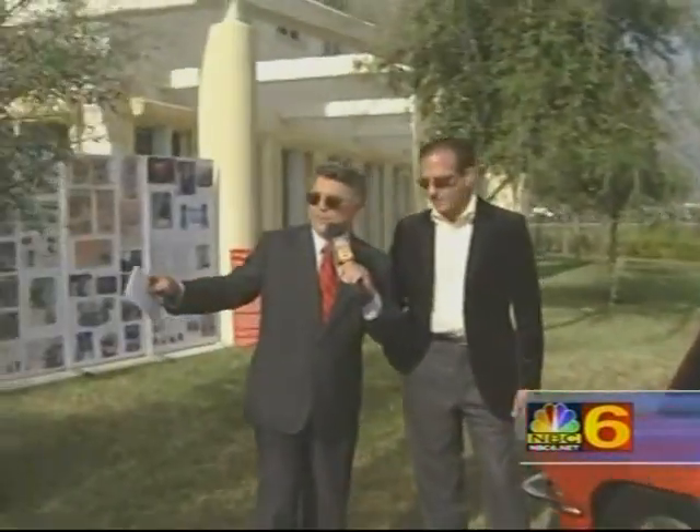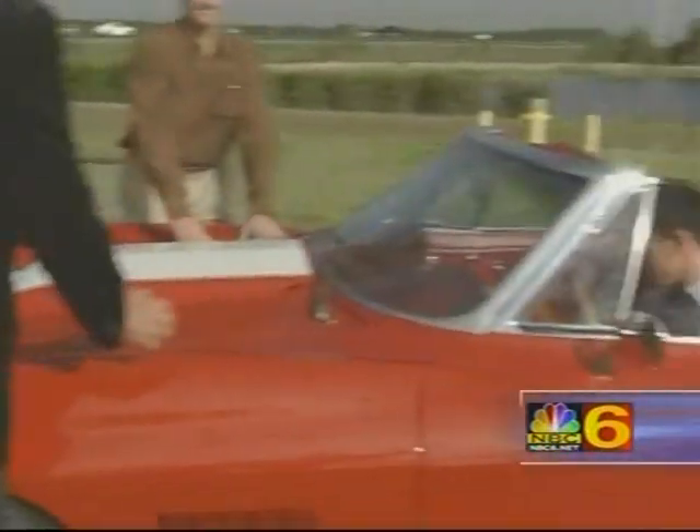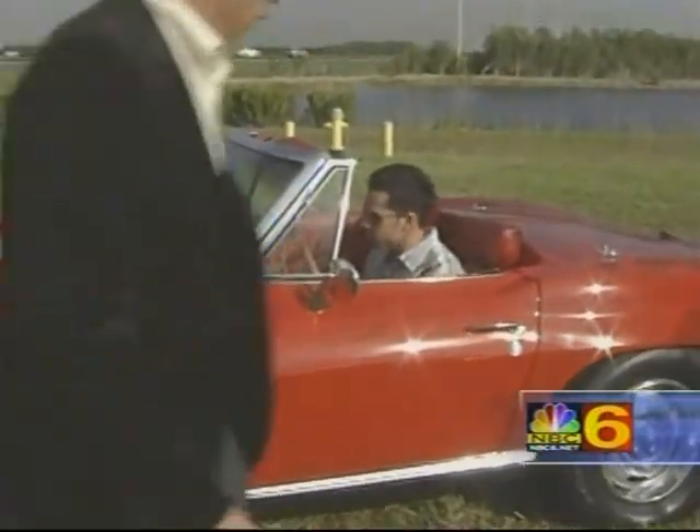If anybody forgets, you can log on to NBC6.net. Sean, get in the car, start it up, drive her off. If you want more information on the car and where it'll be sold, log on to NBC6.net — but you've got to have a lot of cash to buy this one. Talk about some hot wheels!